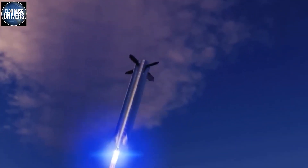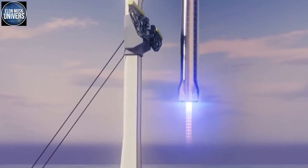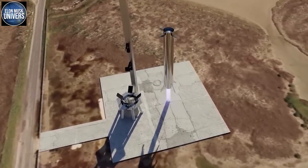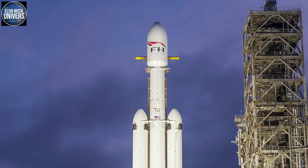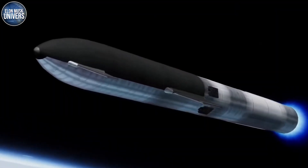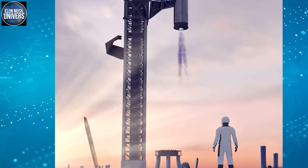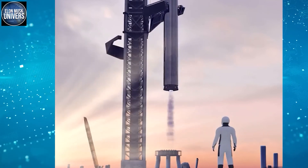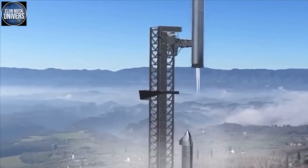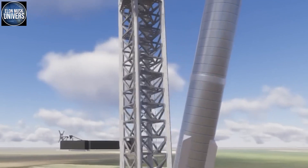A single stage of the Starship Super Heavy, at around 69 meters or 225 feet from tip to tail, is almost as tall as a complete two-stage Falcon 9 or Falcon Heavy rocket. At a width of 9 meters — about 30 feet — a single Super Heavy booster, which is essentially a big steel tube, ought to be capable of storing at least six or seven times as much fuel as the Falcon 9 and around two to three times as much as Falcon Heavy.